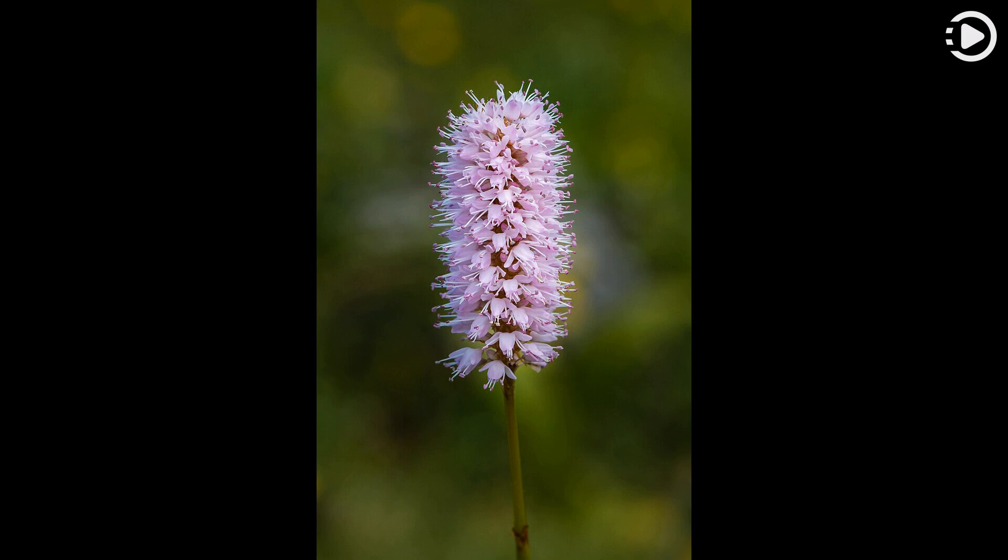This Bistorta officinalis inflorescence was photographed in the Austrian Alps. Thanks for watching, and don't forget to like, comment, and share.